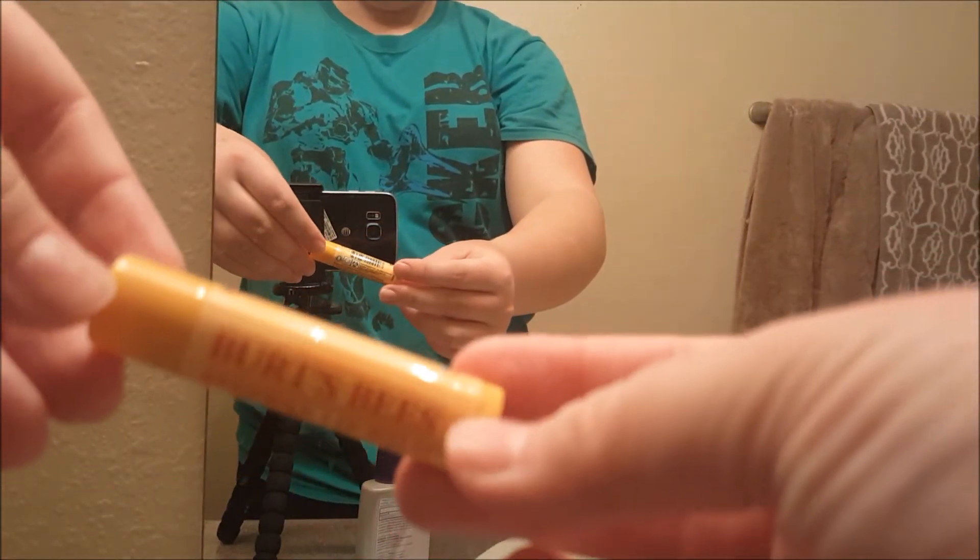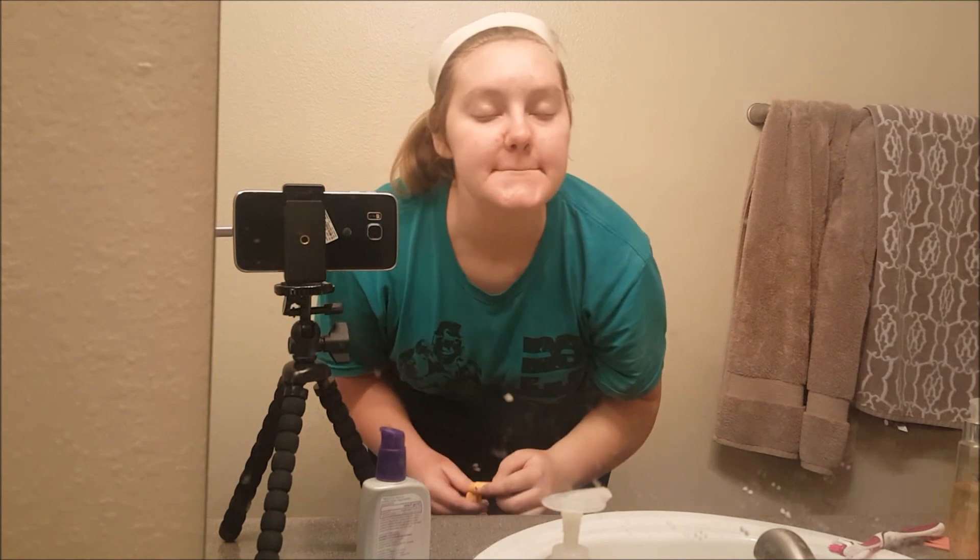And to finish everything off, I always put on chapstick, whether it's a Burt's Bees or the EOS. I prefer peppermint chapsticks. And that is it for my current no-makeup nighttime skincare routine!